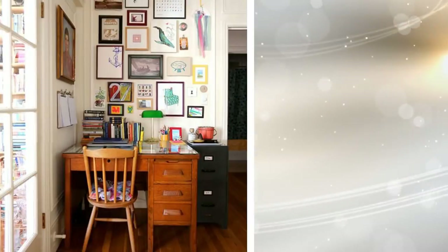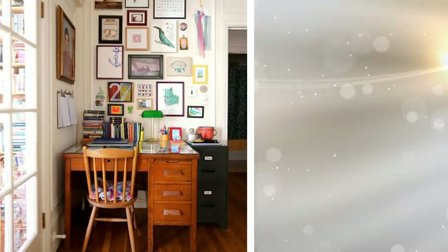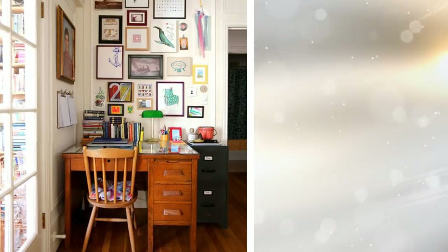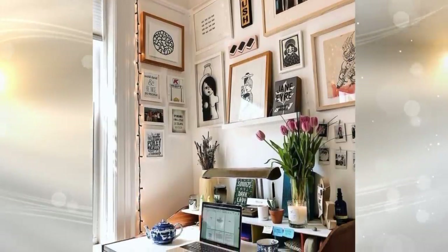23. Sometimes a small apartment isn't large enough for a reasonably sized desk. Instead, you'll have to choose a very small one and hang what you can on the walls around it. Things like clipboards can be placed on hooks. Your pen and pencil cups can go on the walls, and you can stash as many things as possible under the desk. Just make sure that you have enough space for your legs.